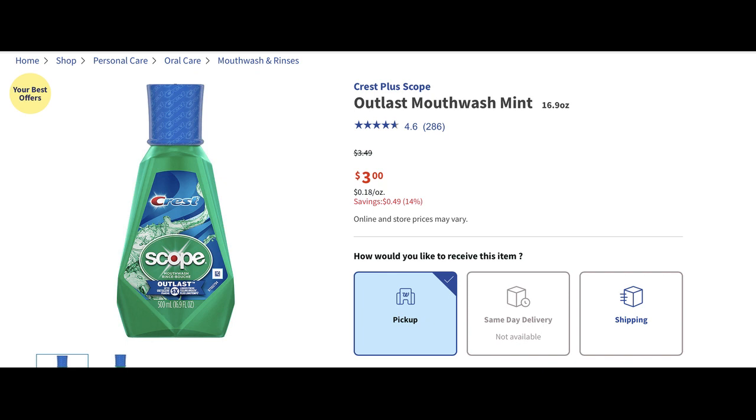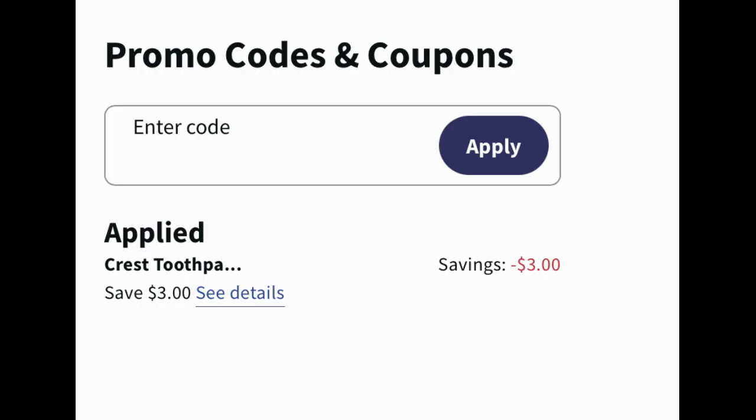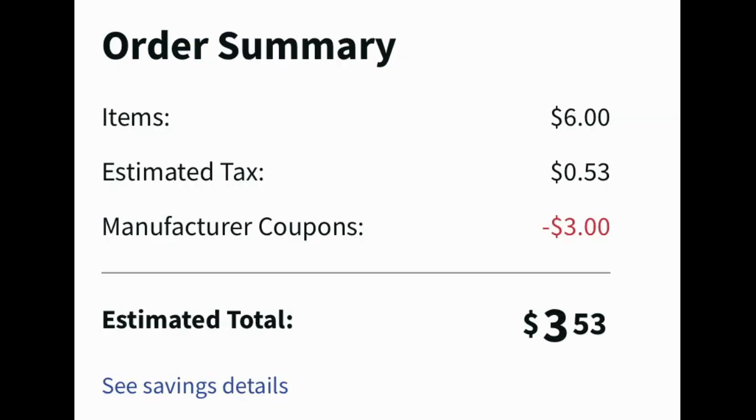One product included is the Crest Scope mouthwash at three dollars each. Add two to your cart. This was one deal I did on Sunday where the coupon wasn't showing as attaching on the main screen, but when I went to checkout the coupon popped up. Two of them at six dollars with the three-off-two digital coupon applied made my subtotal three dollars. When you pick up in store you should also receive a three dollar register reward, so essentially the only thing you're paying is the tax amount.